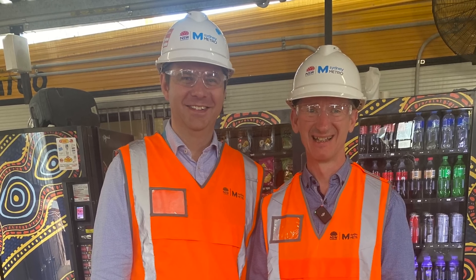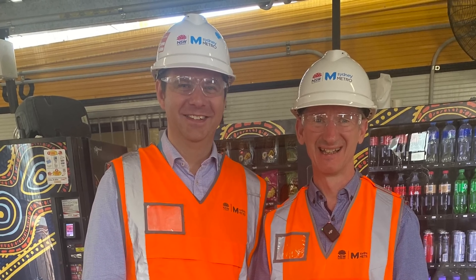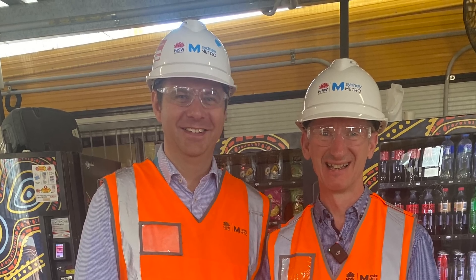Welcome to Transport Vlog. My name is Paul and today I've been invited by Sydney Metro to take a look inside the Chatswood dive site, including into the tunnels below. Leading our trip into the tunnels is Hugh Lawson, who is the project director for Sydney Metro City and South West, and being a live construction site we needed to wear some PPE.